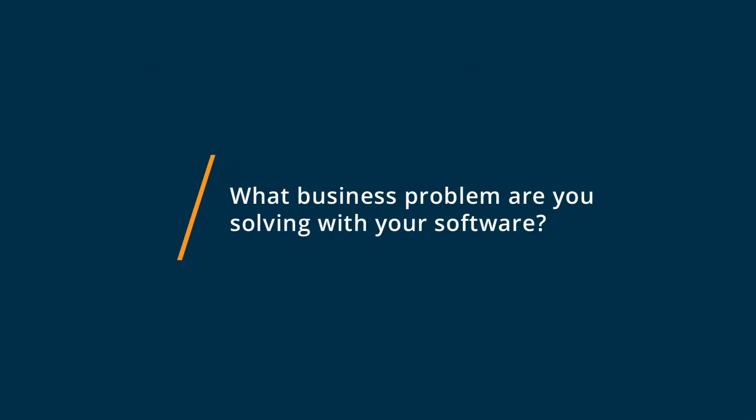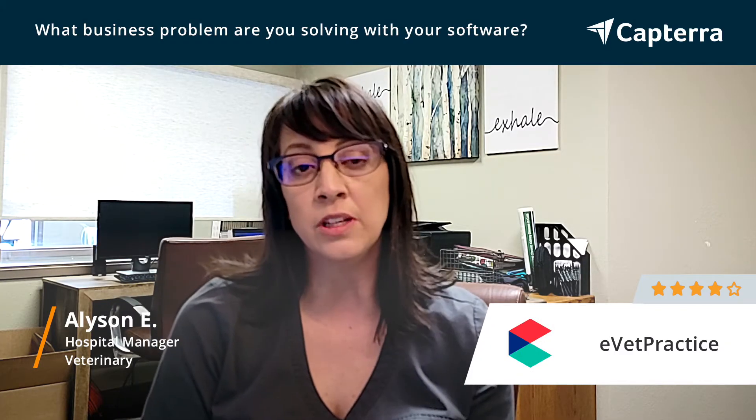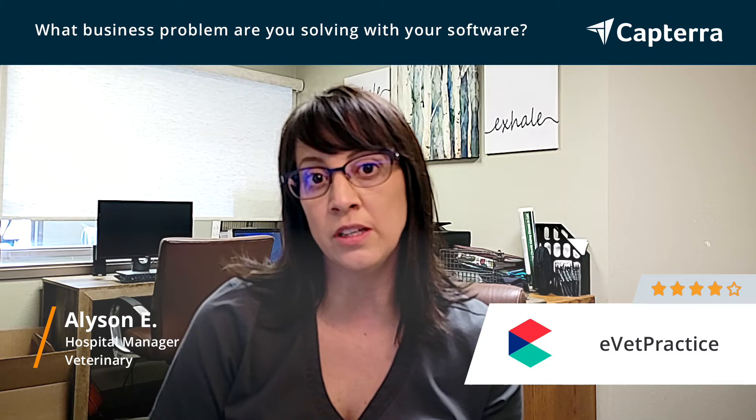We utilize eVetPractice here at our veterinary hospital on a daily basis for our scheduling needs, client communications, as well as storing any videos or images that we need for our patient medical records.